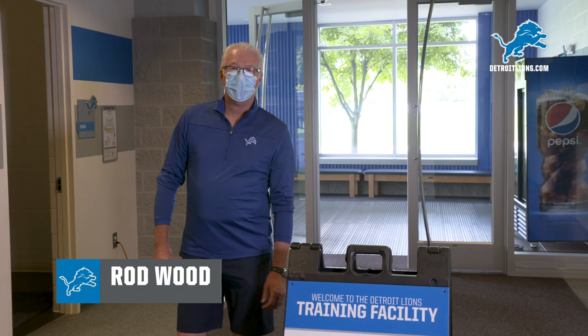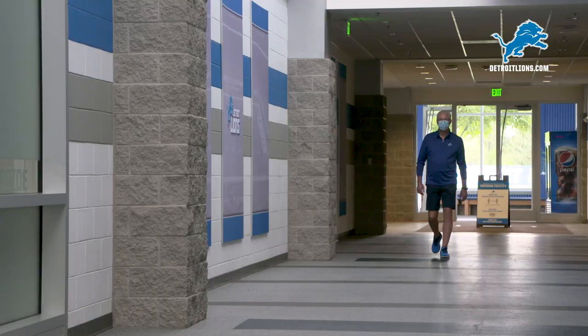Hello. I'm Rod Wood, team president of the Detroit Lions. I'm going to show you around our house as we get ready for training camp presented by Rocket Mortgage.